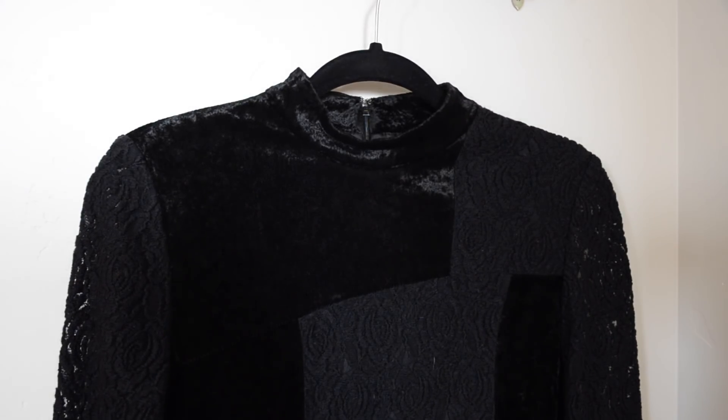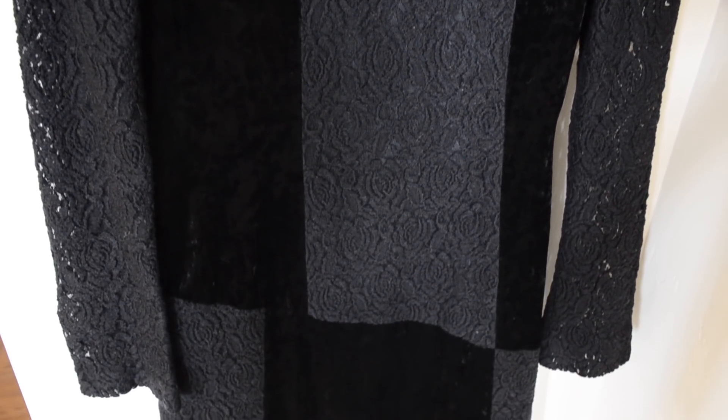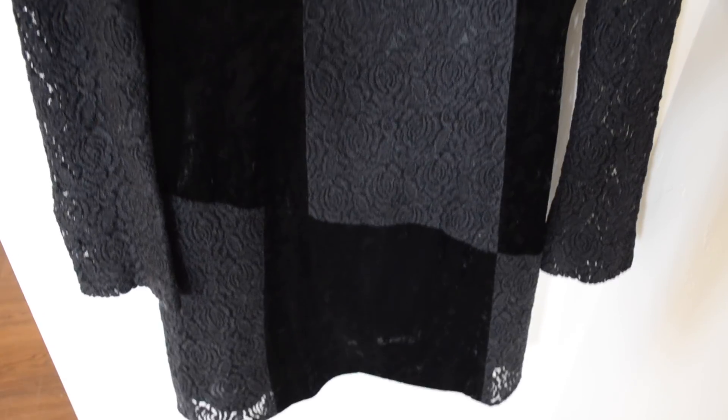This is one of my favorite dresses — I got it from Goodwill. It's also from the 60s I believe; it's very mod-looking. I really like the lace and the velvet detail. I'm not entirely sure if it's from the 60s, so correct me if I'm wrong.